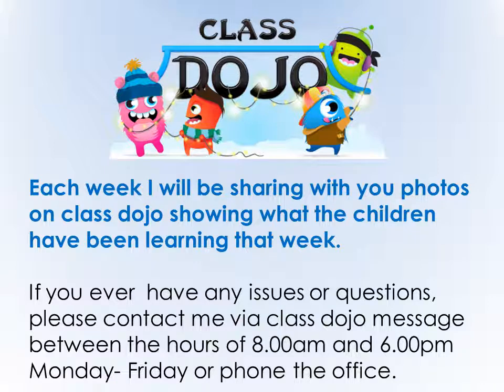Each week I will be sharing with you photos on ClassDojo showing what the children have been learning and what they've been getting up to in class that week. If you have any issues, questions or queries, anything at all, please do not hesitate to contact me via ClassDojo message between the hours of 8am and 6pm, Mondays to Fridays, or phone the office. I'll always aim to message back as promptly as possible to deal with any concerns or issues straight away.